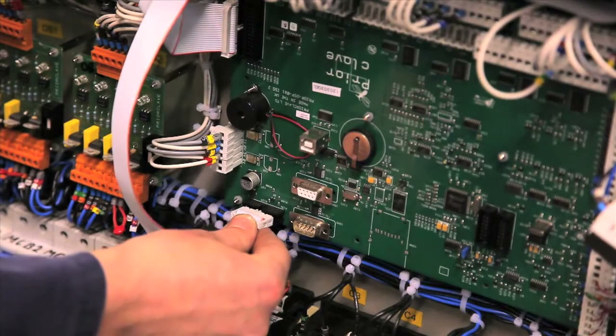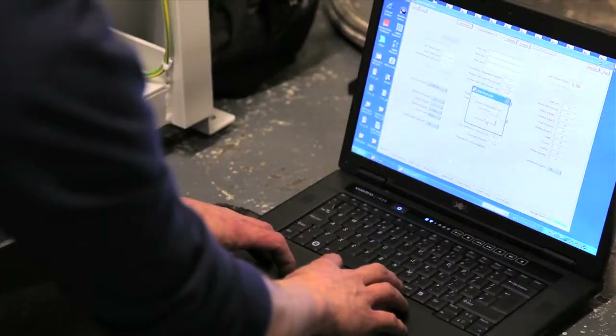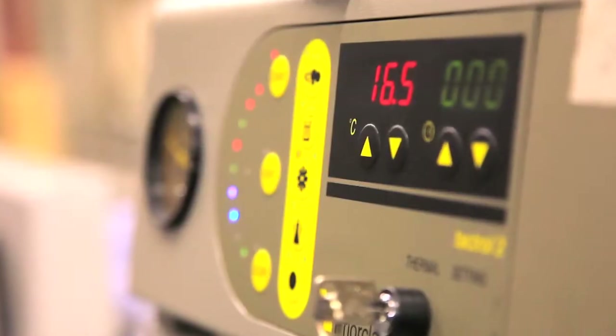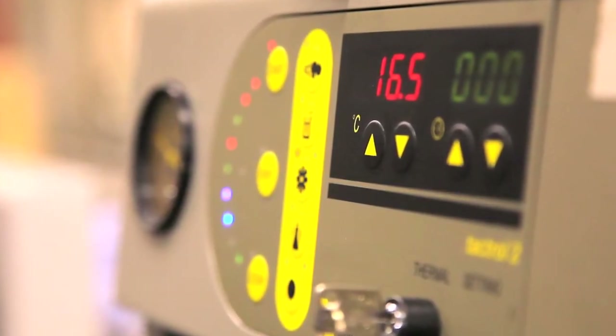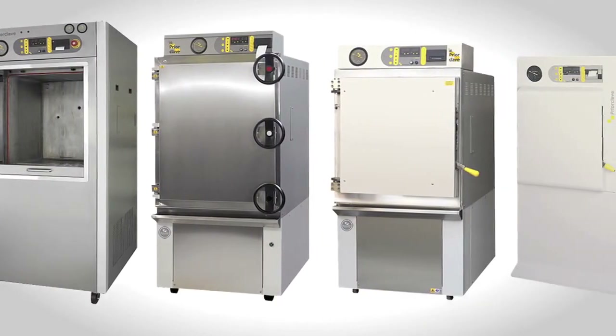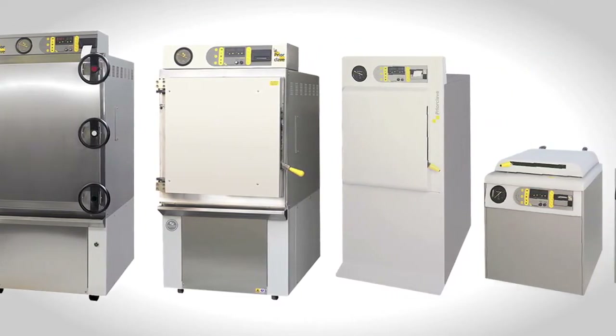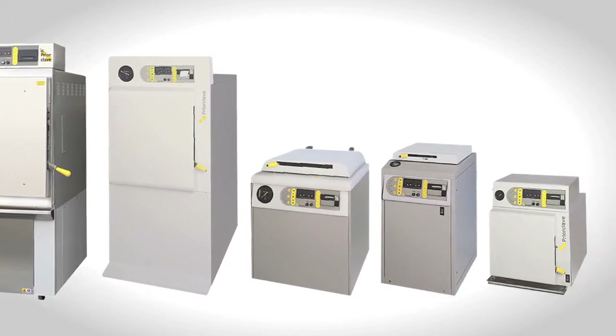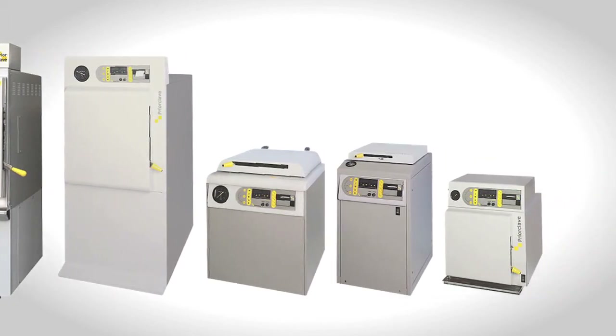Modern microprocessing control technology gives easy programming of simple or complex cycles. The controller also monitors the actual sterilizing process with options to download or print out results. Prioclave autoclaves are designed and manufactured in-house following stringent QA procedures. And throughout their life, the customer has the full support of the service team, however old the autoclave.